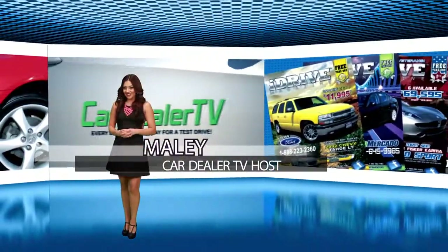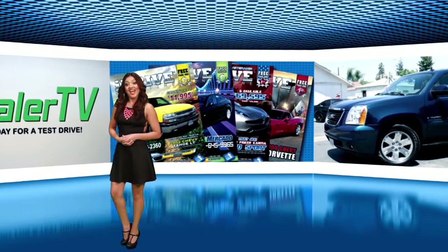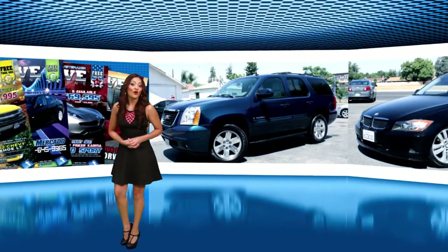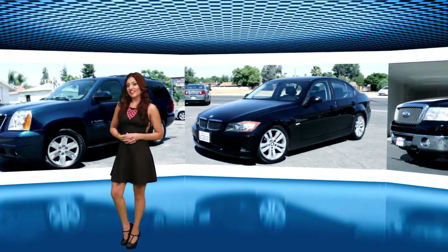These are all amazing deals and I'm sure they won't last long. What are you waiting for? Head out and take a test drive today. Here at Car Dealer TV we always say, every day is a great day for a test drive. Thanks for watching Car Dealer TV.